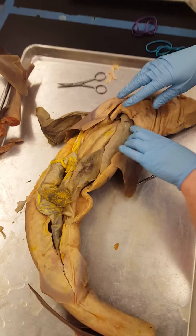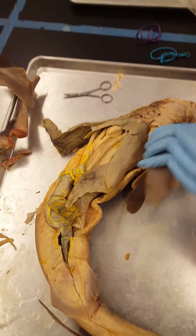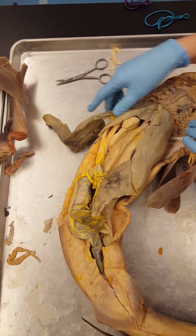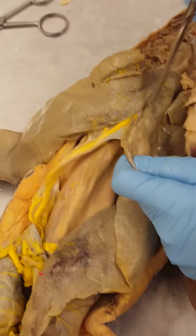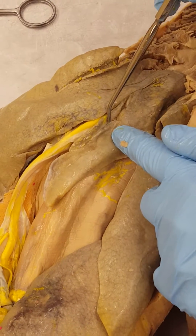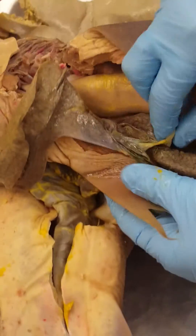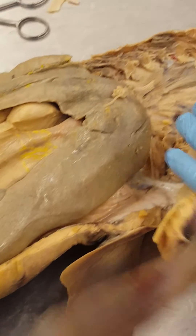Now let's talk about accessory digestive organs. The first is the liver — here is this female's liver. The function of the liver is to detox the blood, and it also produces bile. Bile gets stored in the gallbladder, which is right here — it looks essentially like a blister. In some cases it might be green, like in this shark here where the gallbladder is actually green, because bile is a green substance.